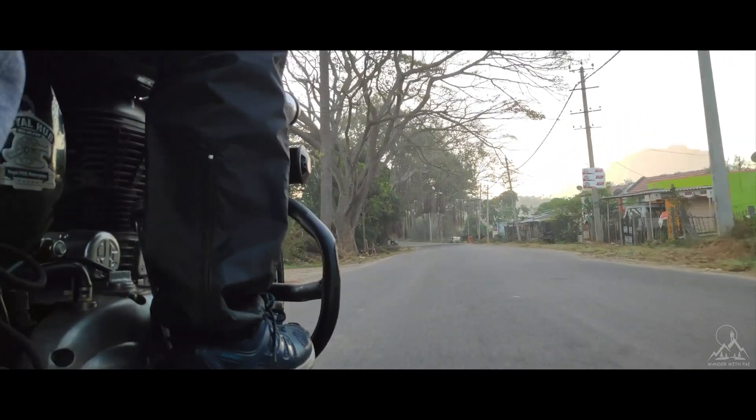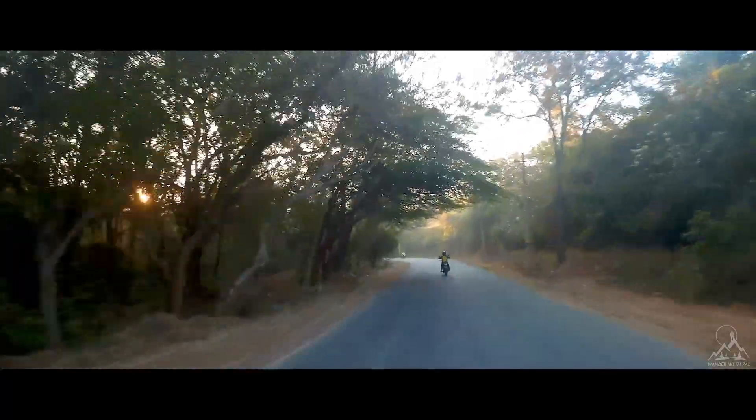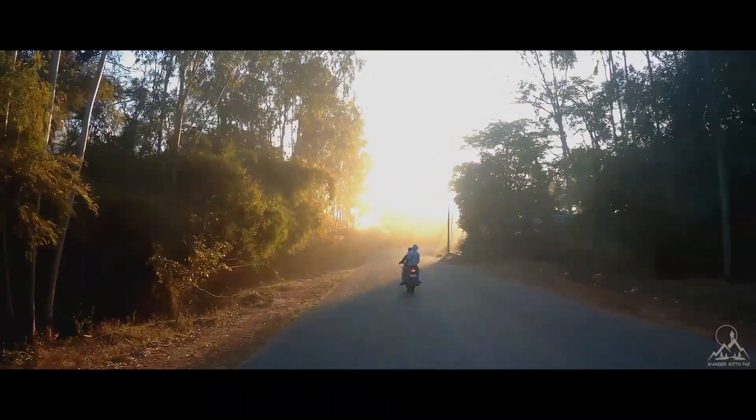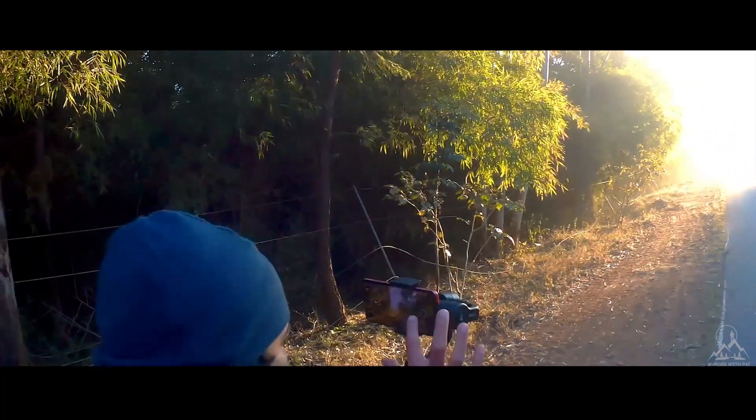After 1 hour of riding in cold weather, we finally reached Magadi. Riding in the cold weather is always fun and challenging. By then it was around 6 and the sun had risen, so we stopped to take some amazing photos of the sunrise on the road.